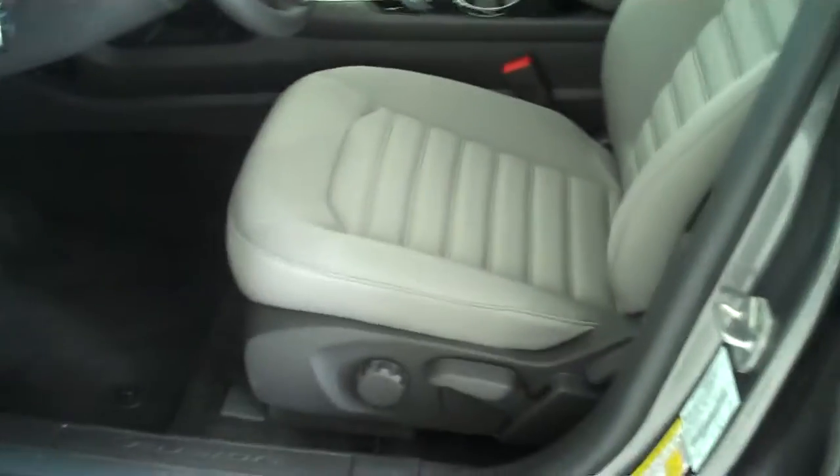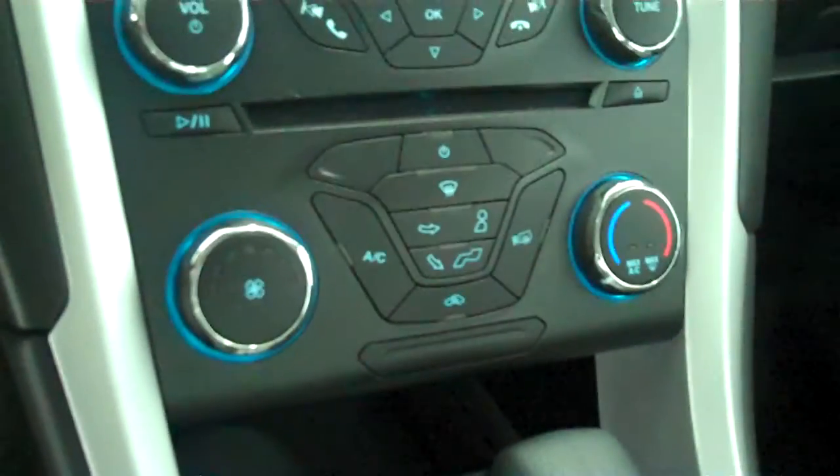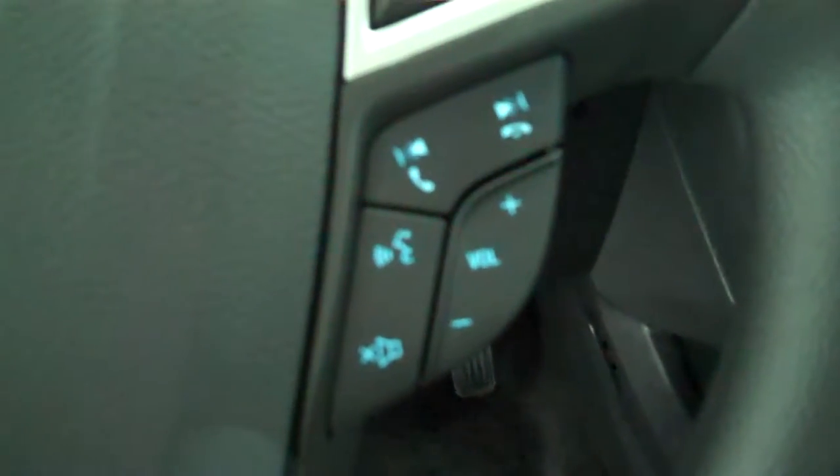Inside it has a gray cloth interior with bucket seats and console. It has AM FM stereo radio with CD. It has both heating and air conditioning. It has volume control for the radio on the steering wheel. It has cruise control.